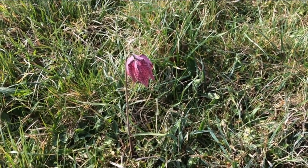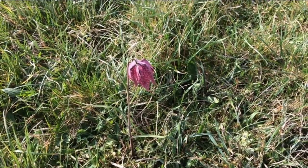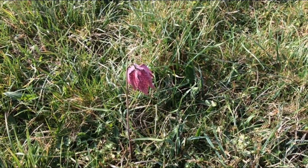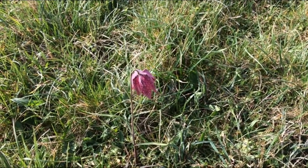Hi everyone, I'm Ellie Jones, Reserves Manager for Northern Wiltshire at Wiltshire Wildlife Trust. I popped to the Lower Moor Farm today to check on health and safety staff. I thought I'd swing by and look at the fritillaries, and I'm pleased to say that they're actually nearing their peak. So I thought I'd give you a virtual tour so you can see what they look like.